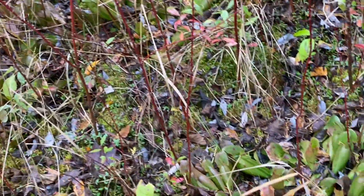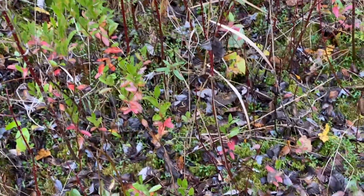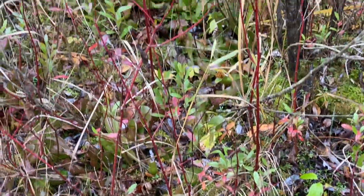Often along here will be sphagnum moss, there'll be some blueberries, cranberry bushes, as you can see here, some little cranberry bushes. There should be sundews, however, it's late fall right now — October — so sundews are basically gone for the year and hibernating now.